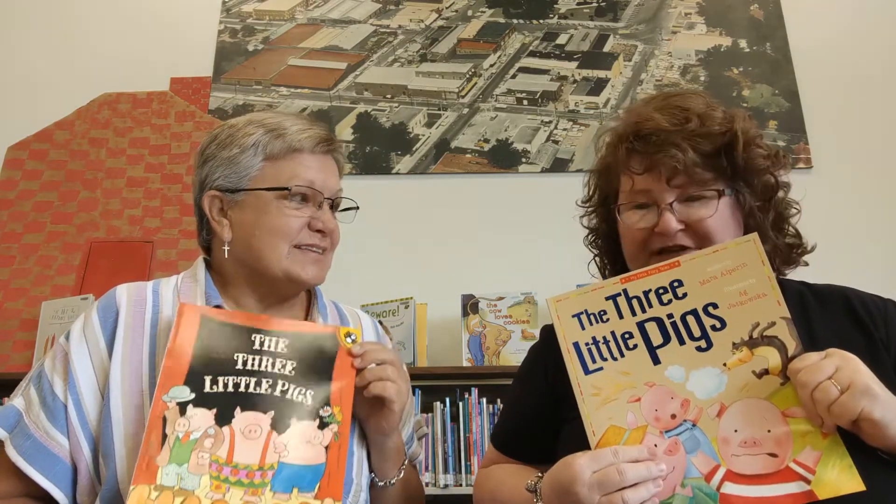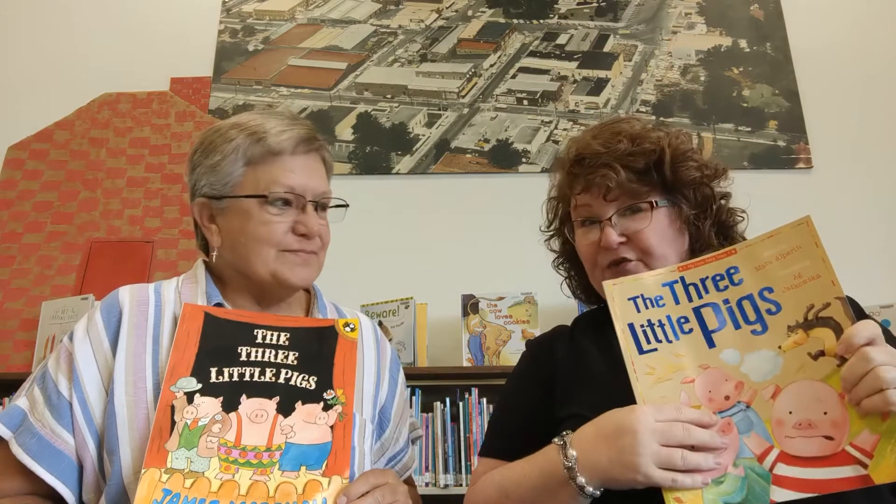I love The Three Little Pigs and today we're gonna be making a map. Where does our story start, Miss Kathy? Let's see — I think it starts at Mama Pig's house.